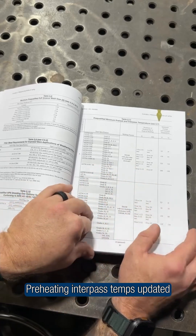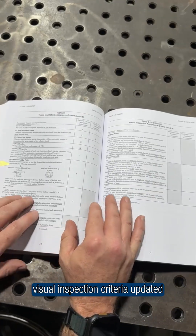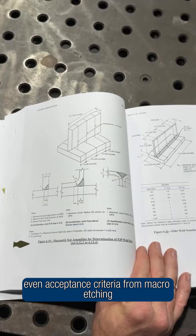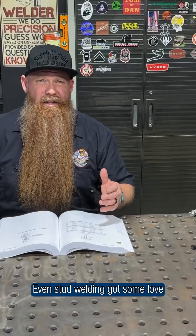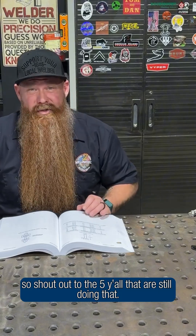Preheat and interpass temps? Updated. Visual inspection criteria? Updated. Even acceptance criteria from macro etching got some updates. Even stud welding got some love, so shout out to the five of y'all that are still doing that.